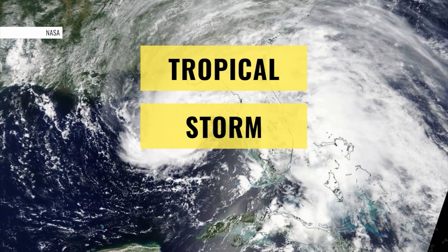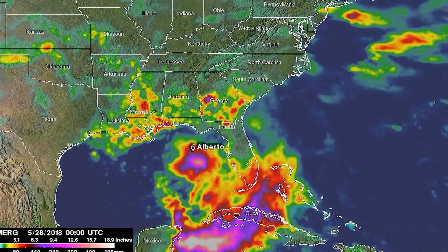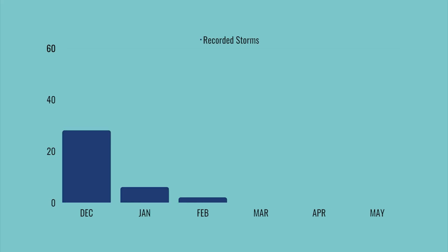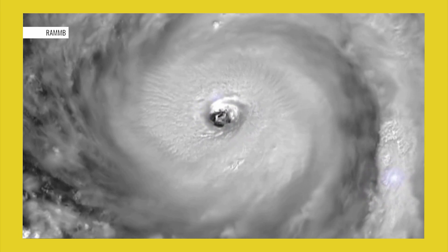One of note is Tropical Storm Alberto, which caused $125 million worth of damage in May of 2018. 60% of off-season hurricanes occur in the month of May, with only one cyclone recorded for the month of March.